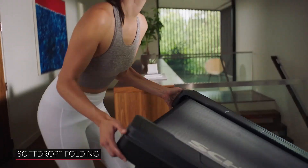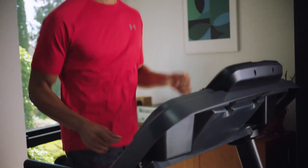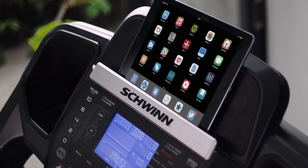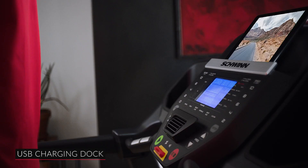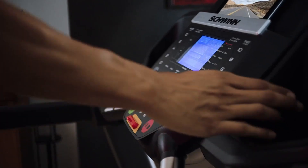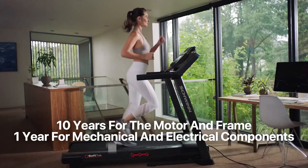Convenience meets functionality with the soft drop-folding technology — experience a gentle descent and easily roll it away for storage when not in use. Stay connected during your workouts with the charging USB port, keeping your phones, tablets, or music players at full battery. Designed to accommodate various users, this treadmill has a maximum weight capacity of 275 pounds. Rest easy with the warranty coverage: 10 years for the motor and frame, 1 year for mechanical and electrical components, and 1 year for labor.